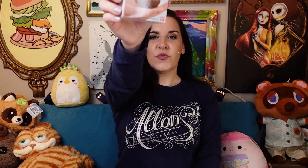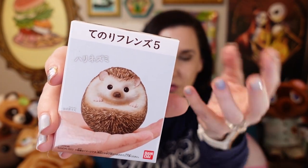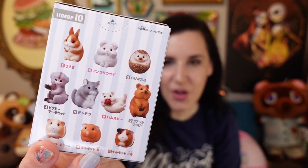I have opened Te Nori Frenzu before — that means little friends that ride in your hand. So I have opened hand-riding friend animals before, but there's more than one series, and this is series five of Te Nori Frenzu. So 'te' means hand, 'nori' means like ride-in, and 'frenzu' is friends. This is series five, and I happen to have all ten.